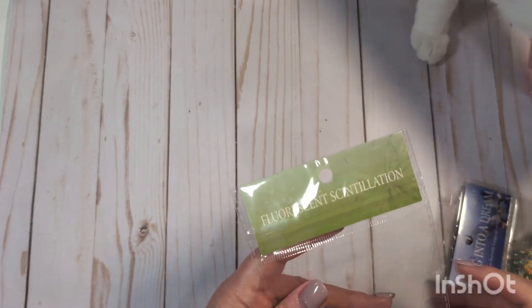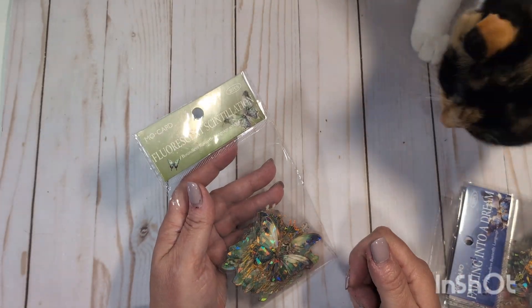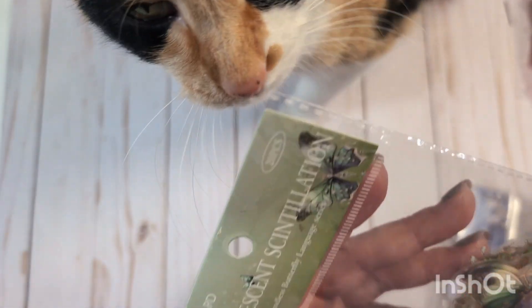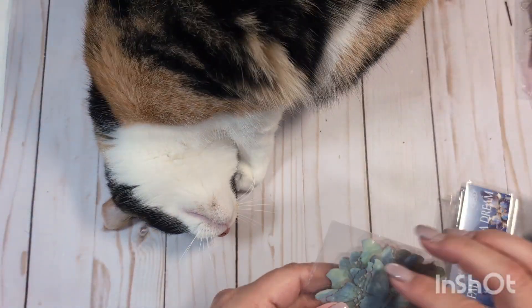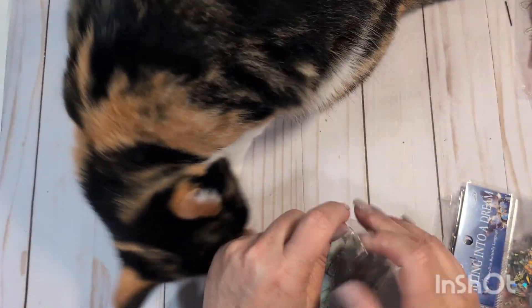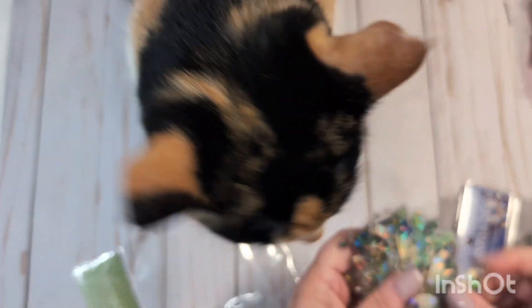I did order some of these little stickers that Laura over at Laura Bemos Mercantile had sent me in her entry. She had sent me these beautiful stickers and told me she got them on Temu. They are these gorgeous holographic butterfly stickers that I just loved when she sent them to me, and I ordered several packs.